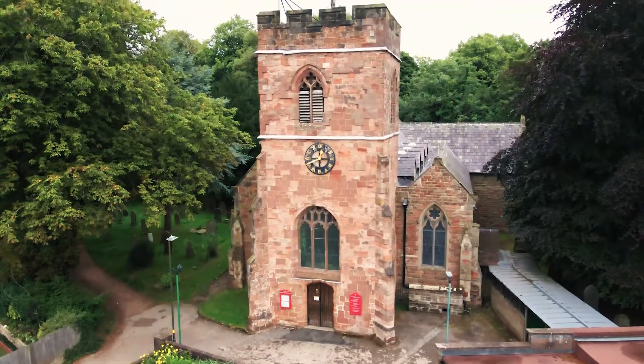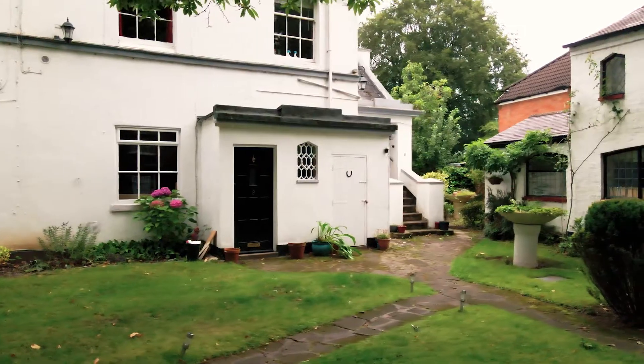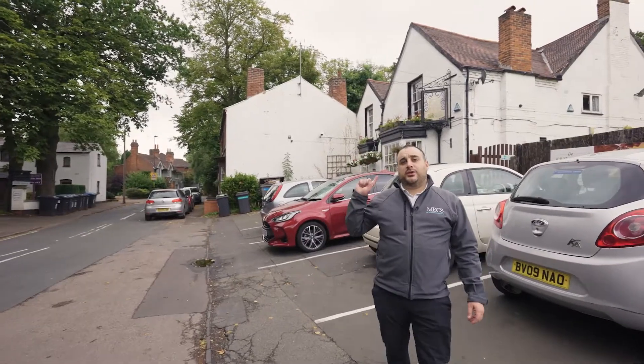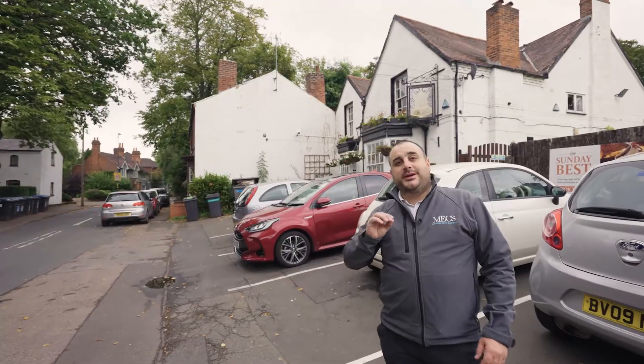Right behind me is St Peter's Church. This church goes back 300 years. The building that we're selling is right in front of it. The property has got a lease of over 900 years — we call that a virtual freehold, which basically means the lease will probably not run out before the building turns to ashes.